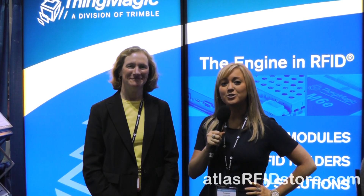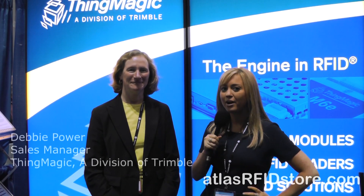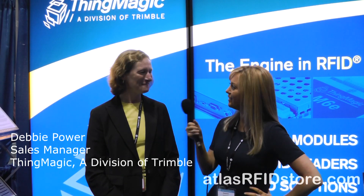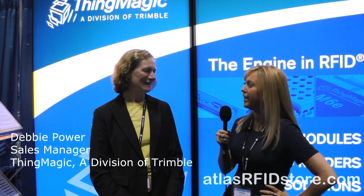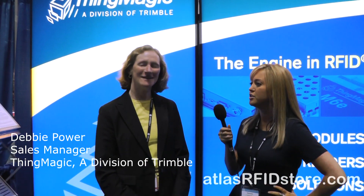Hi, I'm Suzanne Smiley with Atlas RFID Store and we're here at RFID Journal Live 2013. I'm here with Debbie Power at the ThingMagic booth. She's going to tell us a little bit more about ThingMagic, the company. Can you tell us about how you got started and just an overview?